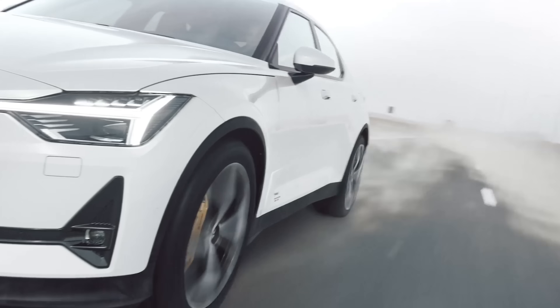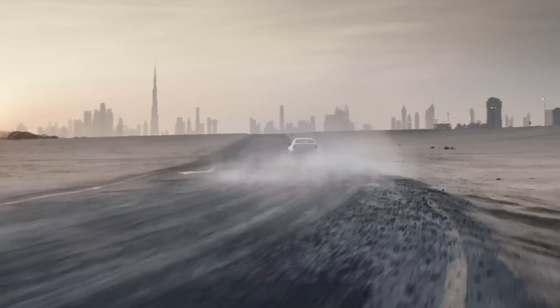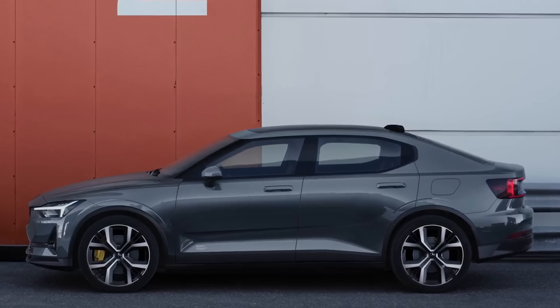You can upgrade your Polestar 2 with a performance pack that brings sportier suspension, Brembo brakes and unique 20-inch forged wheels. It also includes other delights such as gold seatbelts, gold brake calipers and gold valve caps. Oh my God, how horrendously ostentatious — thought this was supposed to be a cool car.